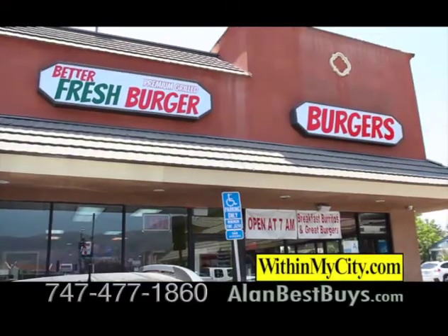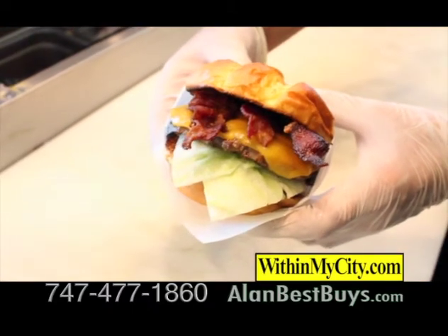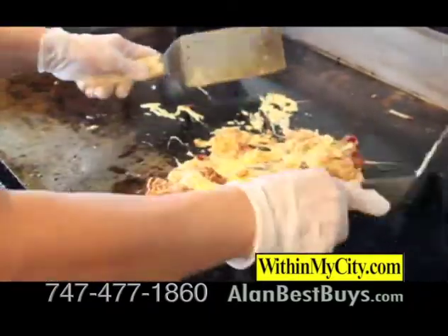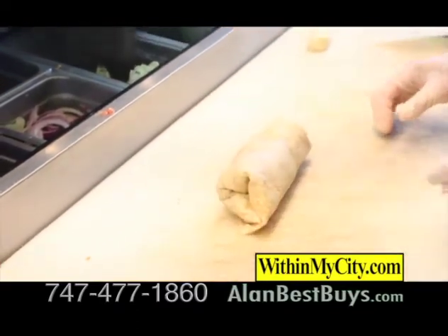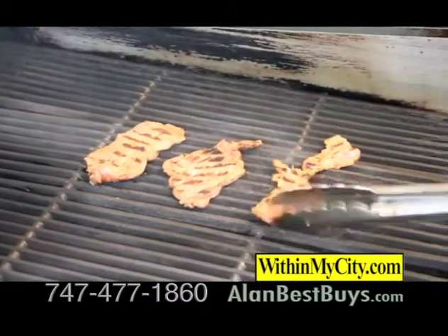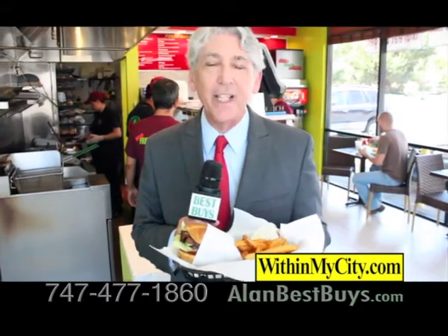Better Fresh Burger on North Victory Boulevard in Burbank is famous for its premium grilled burgers. Basically, we cook them to order with a homemade spread, lettuce, tomatoes, and red onions. Better Fresh Burger has now expanded to include popular breakfast items, including specialty burritos — your choice of wheat or flour tortilla, from vegetarian all the way to juicy carne asada. If you can't stop by, they have a delivery service within 10 miles.